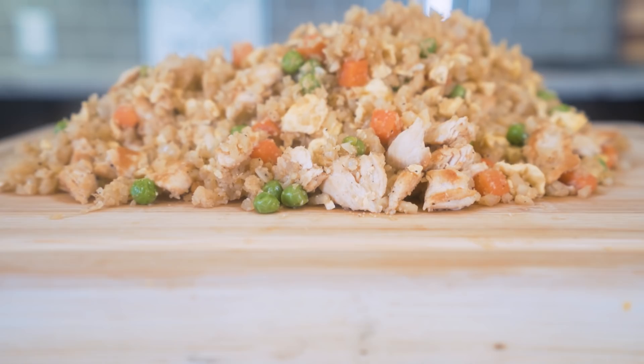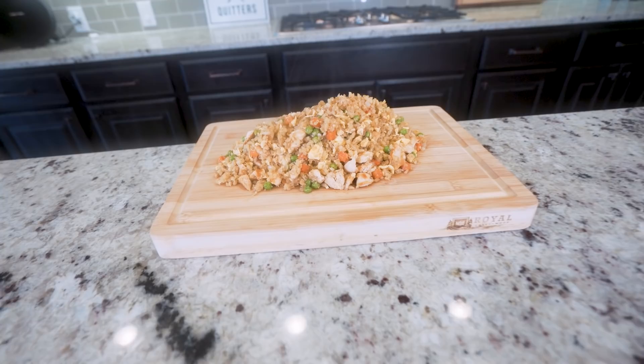If you've been wanting hibachi fried rice at home but hiring one of those fancy chefs to come and cook on a flat top in your home is out of your budget, then look no further than this video — because I'm telling you, it just might change your life.